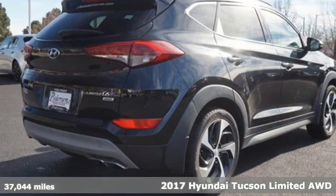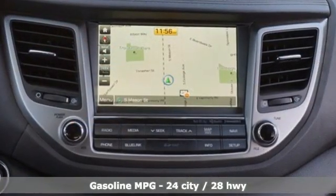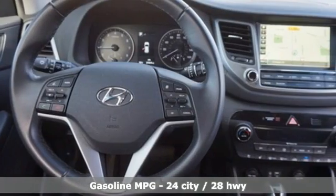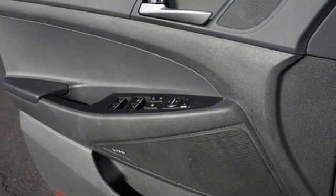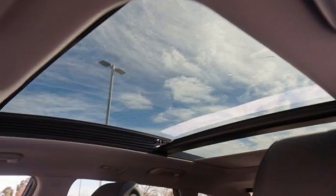It comes with features you need and better yet want: intercooled turbo in-line 4-cylinder engine, heated and ventilated leather bucket seats, integrated navigation system with voice activation, rear parking sensors, dual zone climate control, doors and push button start proximity key.